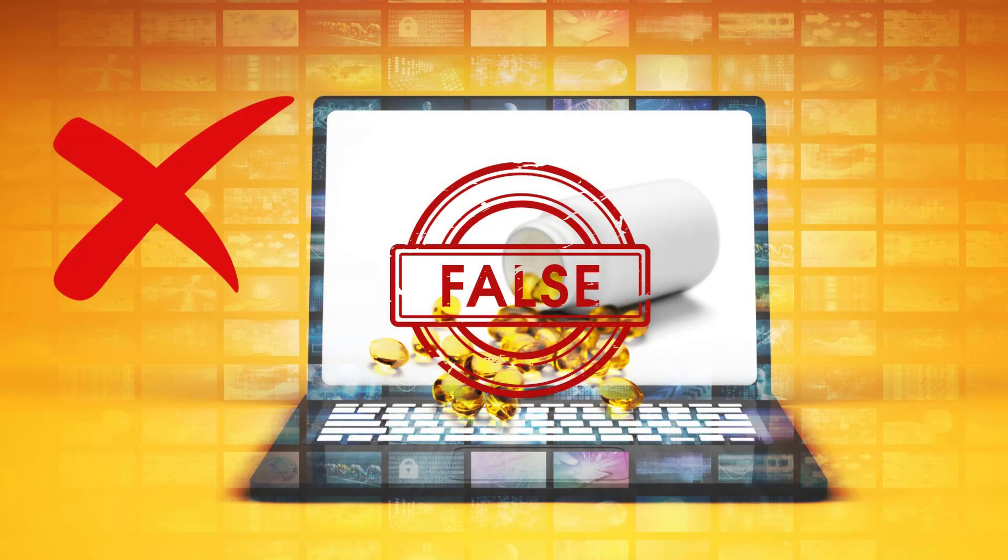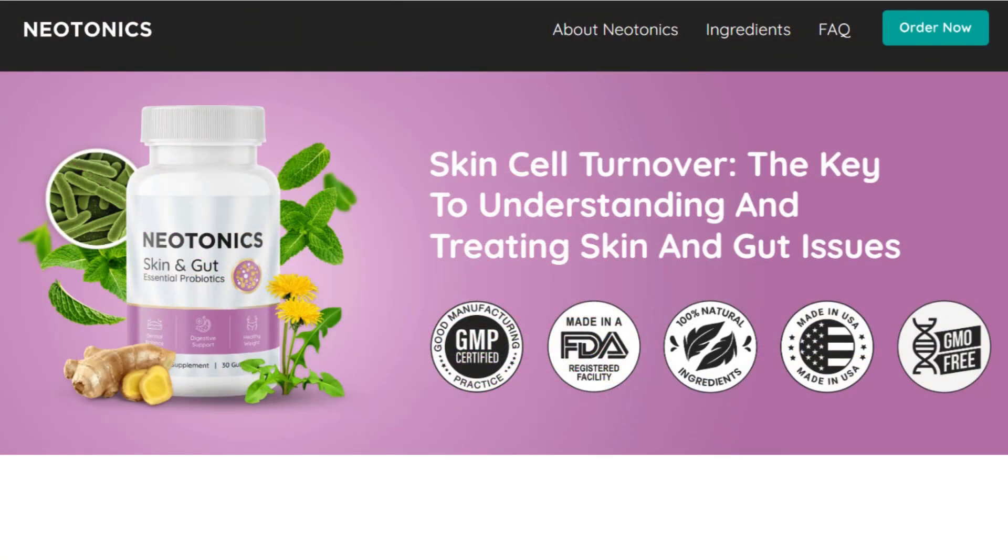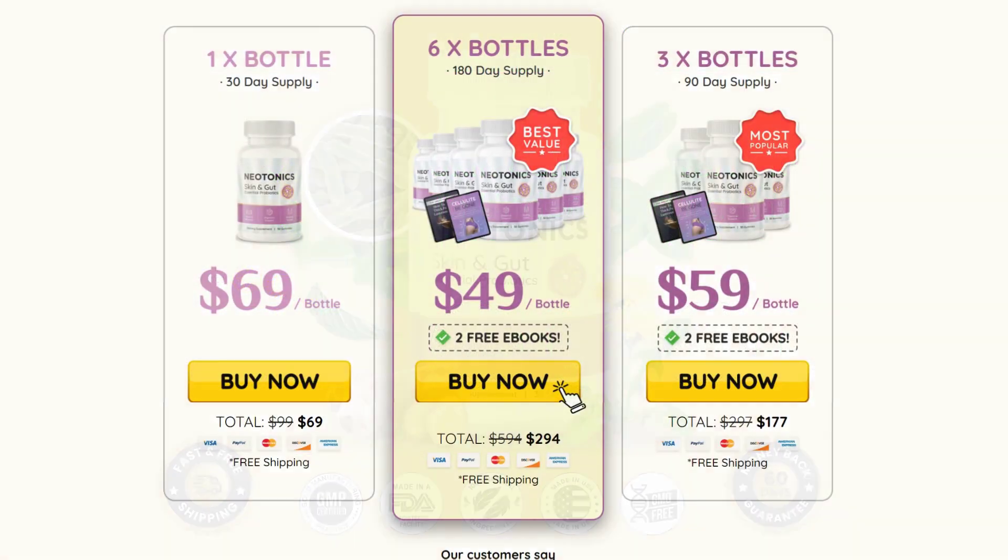Today I want to talk about an incredible product that promises to solve problems that many of us face. But first, a crucial warning: beware of counterfeit websites that are not the official source for this product. Let's make sure you buy from trusted sources. To help you, I will leave the link to the official website in the description of this video and also in the first comment. Just click on the link and you will be directed to the manufacturer's official website for more information, and if you want, you can place your order at a discount.